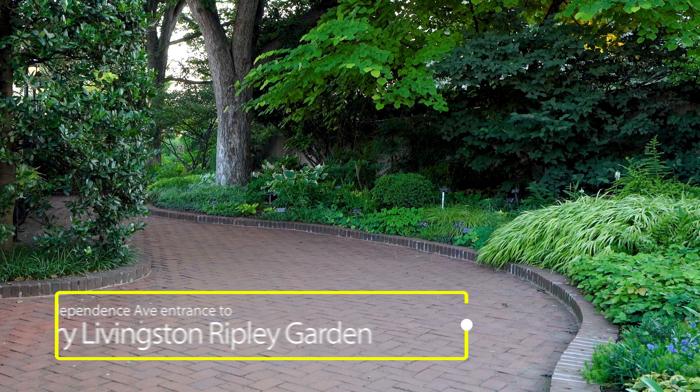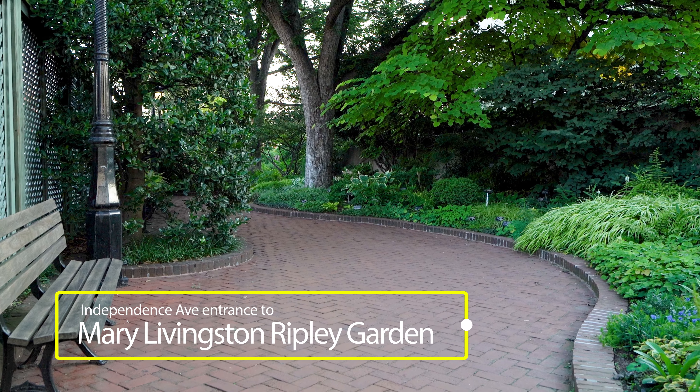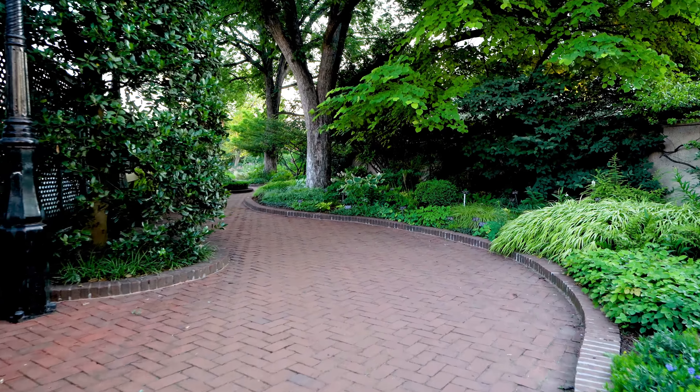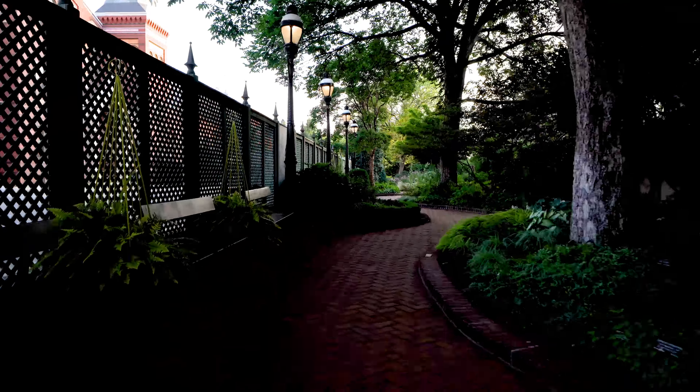The entrance from Independence Avenue is less obvious to passersby. It carries the curvilinear theme of the garden, exposing visitors to a large variety of plants and garden displays.